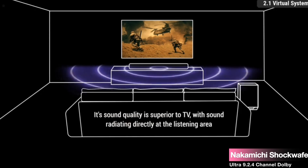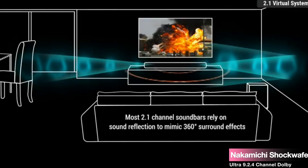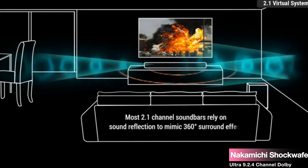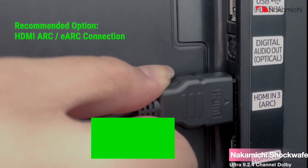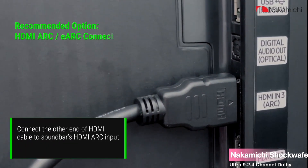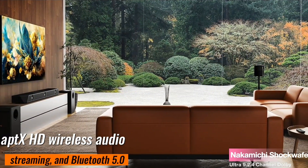Now, the surround speakers. Upgraded to second-gen quad two-way surround speakers, these gems transport you into a 360-degree sound bubble filled with lifelike audio objects. They're modular, offering a signature setup or expanded effects with minimal space. HDMI eARC, Dolby Vision, 4K HDR pass-through, AptX HD wireless audio streaming, and Bluetooth 5.0 — you name it.